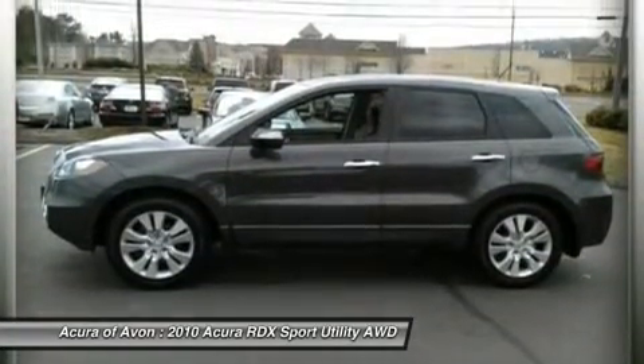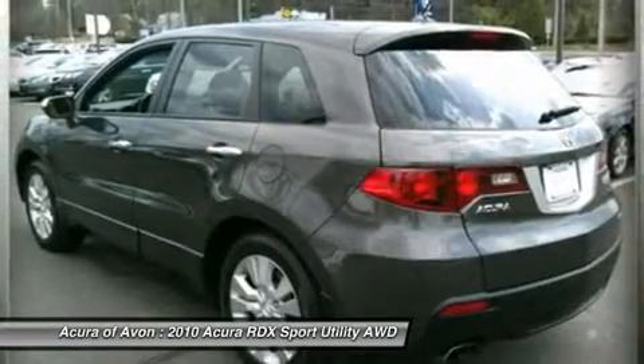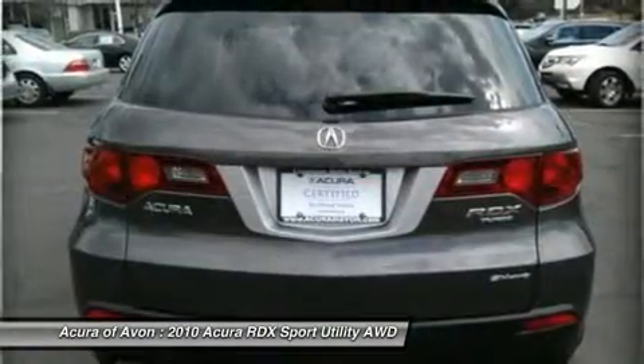Tech Package with Polished Metal Metallic exterior and Taupe interior features a four-cylinder engine with 240 horsepower at 6,000 RPMs. Serviced here, non-smoker vehicle.